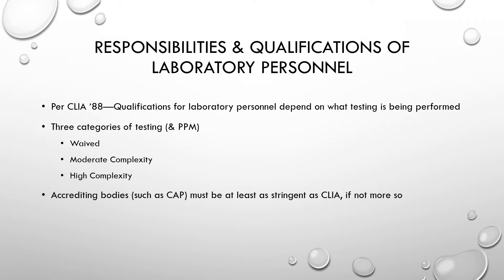We're going to talk about the responsibilities and qualifications of laboratory personnel as outlined in CLIA. CLIA 88 implemented required qualifications for laboratory personnel depending on what level of testing is being performed. The three levels of testing are waived, moderate complexity, and high complexity.